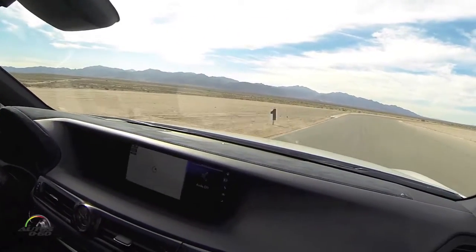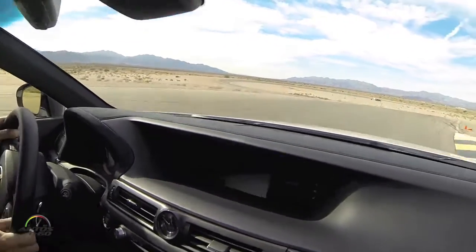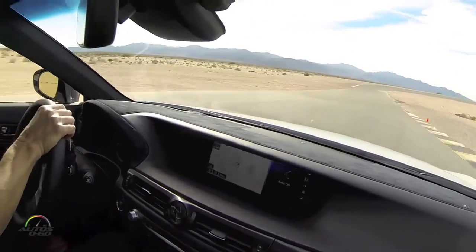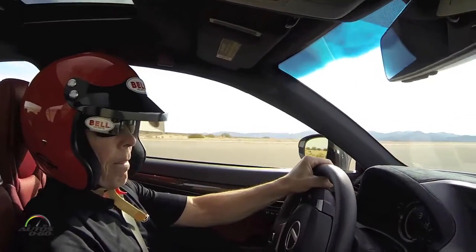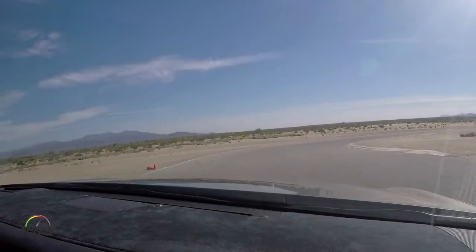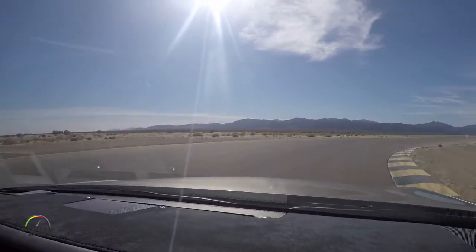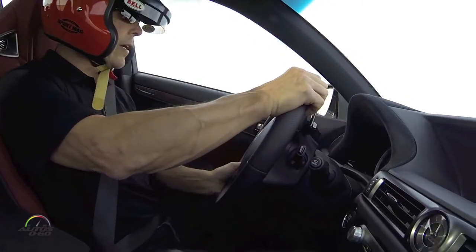Watch in. Bit of a drop off here. Long sweeper to the right, long turn, long turn. And here we go.